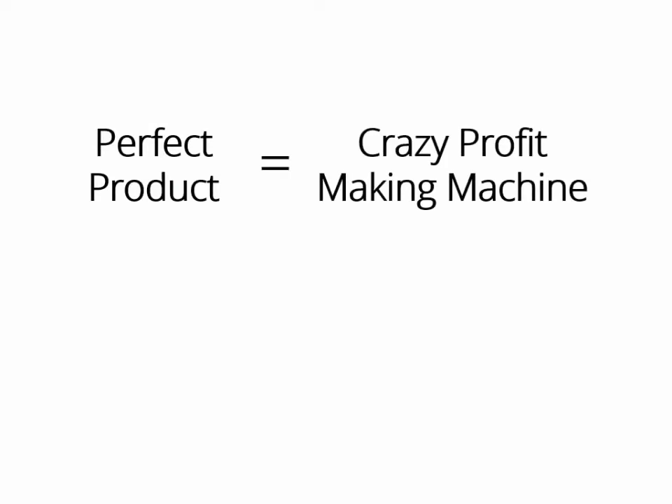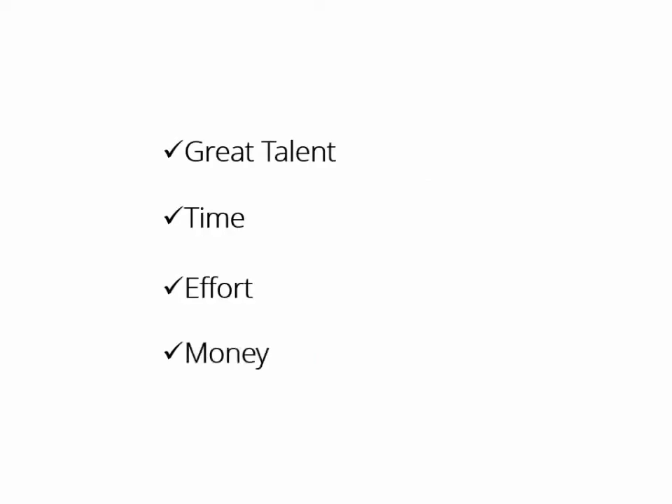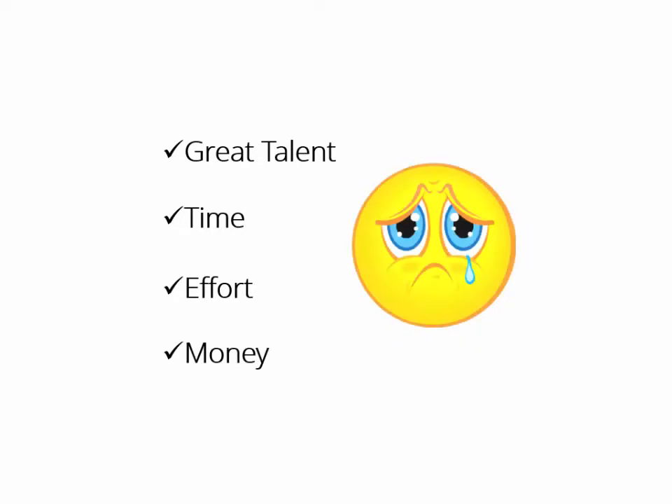If you own the perfect product, you have in your hands a crazy profit-making machine that you can turn on whenever you want, make money with it as many times as you want, even create a monthly membership as well. But creating a product takes great talent, a lot of time, effort, and of course, thousands of dollars.